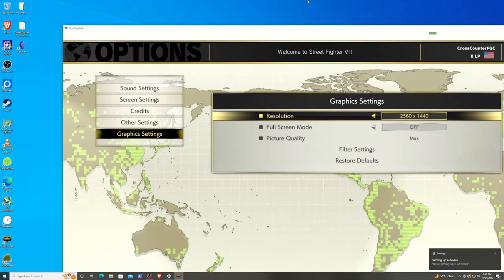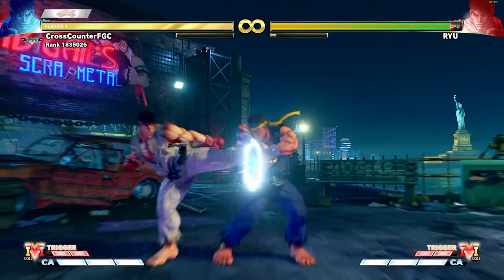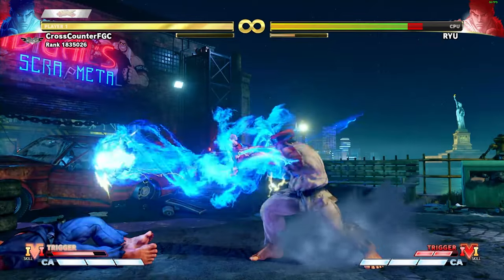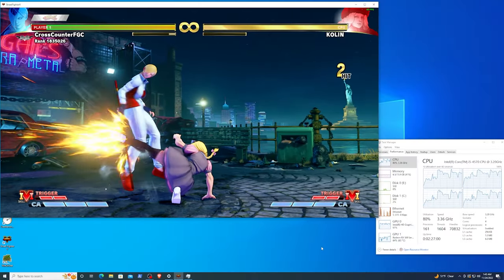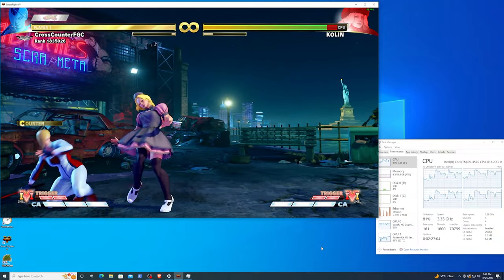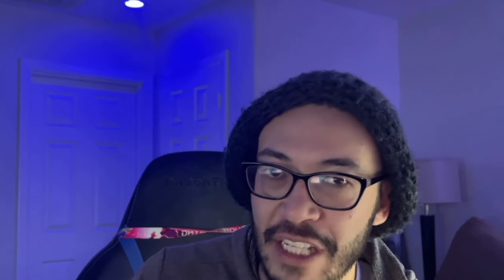I fired up Street Fighter V and actually wanted to try running it at 1440 first. It runs at 1440 full screen at max resolution, no problem. Then I tried to do local recording through OBS, but that's kind of where it got a little choppy. So I dropped the resolution down to 1080, and found that I was able to record at 1080 at 60 frames with OBS without a problem.